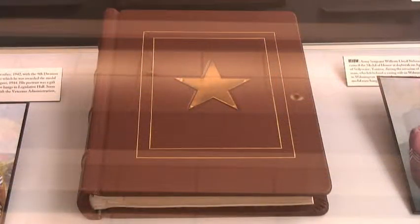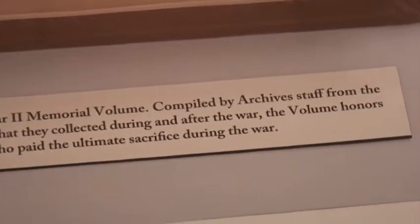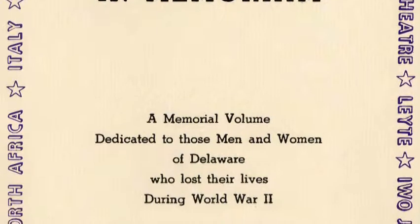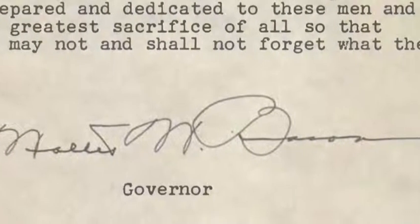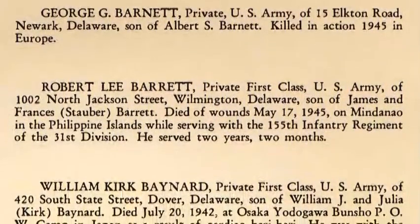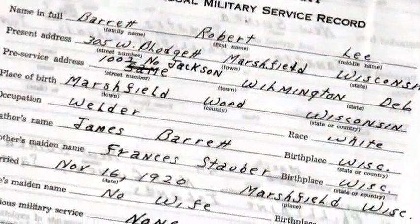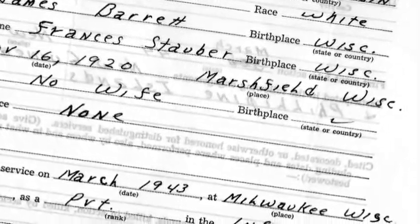One of the more compelling pieces is the memorial volume, which was put together in the years immediately after the war and really tells the stories of those who lost their lives. The memorial volume is a very significant piece of the World War II materials that we have. It tells the story of over 800 individuals who fought in the war and lost their lives in the various battles.